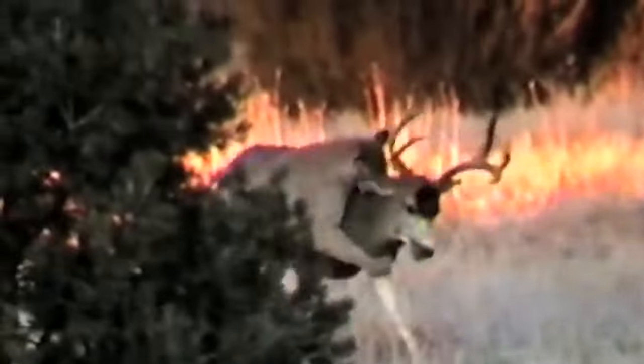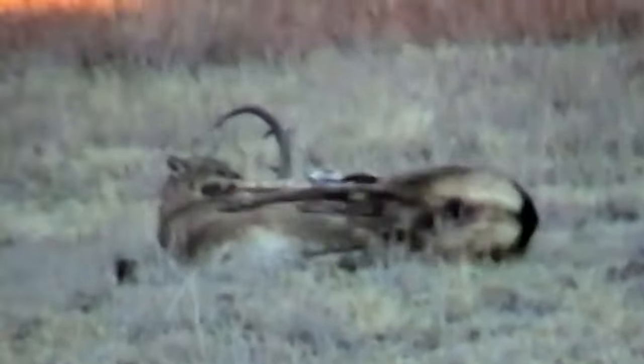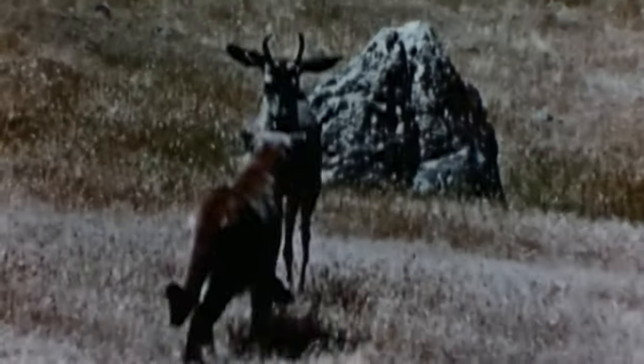This mountain lion takes down a huge buck. The buck runs with the big cat hanging on its back, but it eventually falls to the ground. The buck is relentless and kicks out violently with its hind legs, but the mountain lion is so powerful it can keep the buck down without a problem.